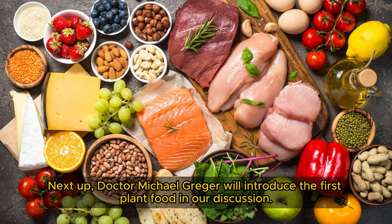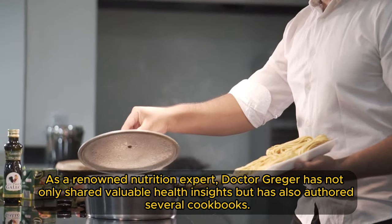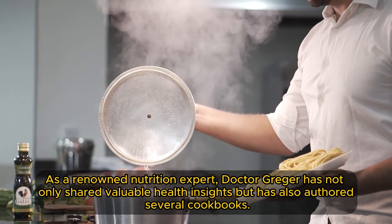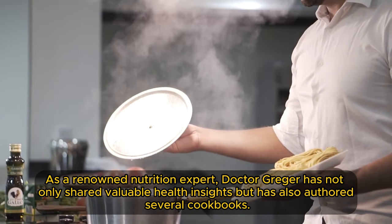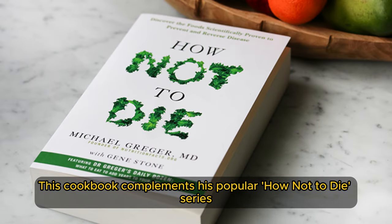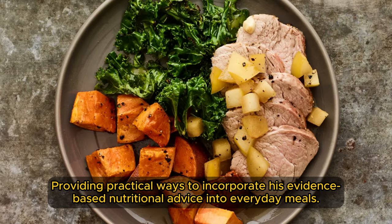Dr. Michael Greger will introduce the first plant food in our discussion. As a renowned nutrition expert, Dr. Greger has not only shared valuable health insights but has also authored several cookbooks. His latest, The How Not to Age Cookbook, offers delicious recipes designed to support longevity and overall health, complementing his popular How Not to Die series by providing practical ways to incorporate evidence-based nutritional advice into everyday meals.